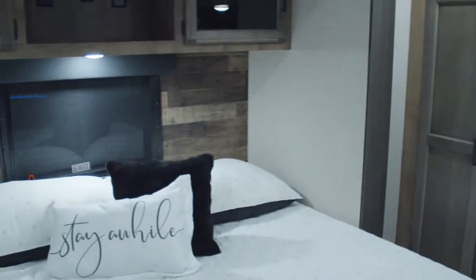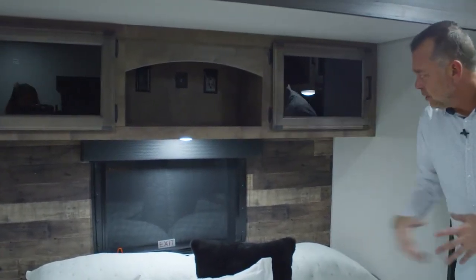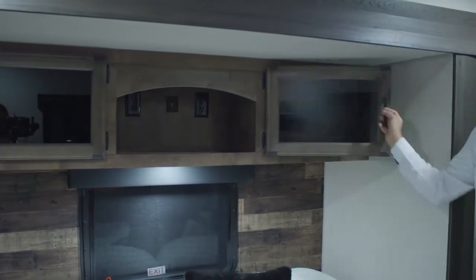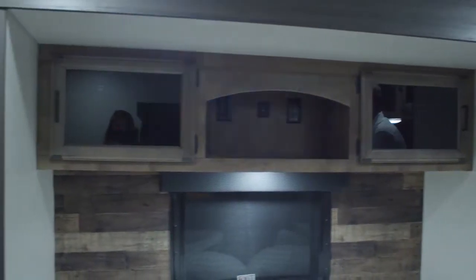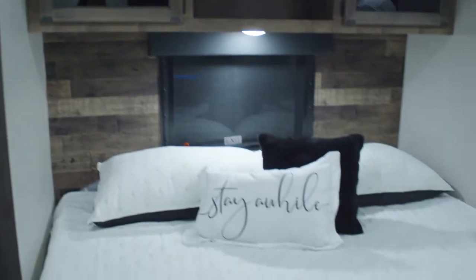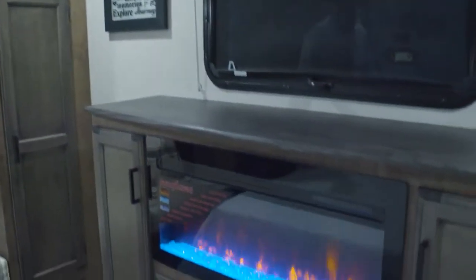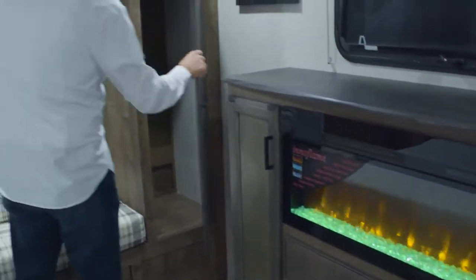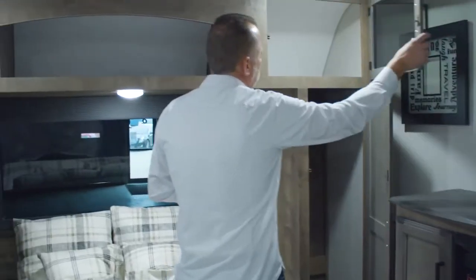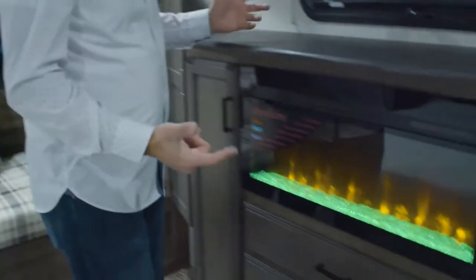As you scan back, you'll notice that we did put USB ports and some outlets up here. Big enough cabinets to where if you want to put your CPAP up here you still can, and you don't have to put it away every morning or take it out every night. You'll see also every bedroom in your Sport Trek Touring comes with a fireplace in the master bath. Plenty of storage in here — storage above the bed, hanging closet on both sides, storage on both sides.